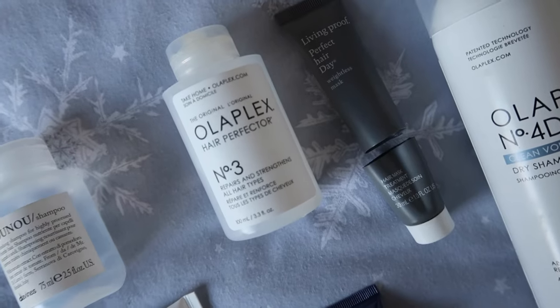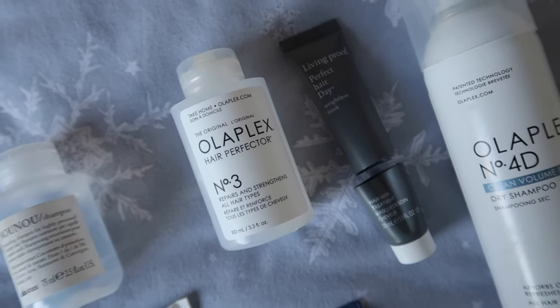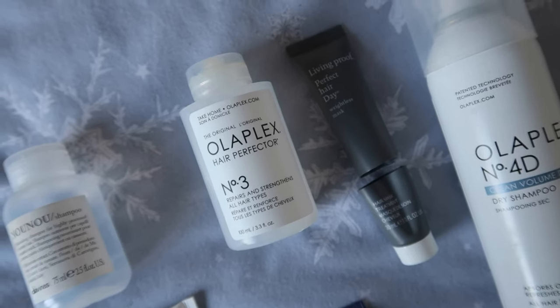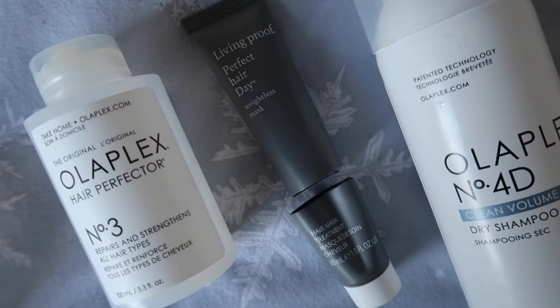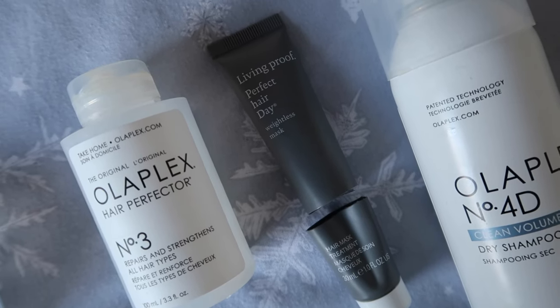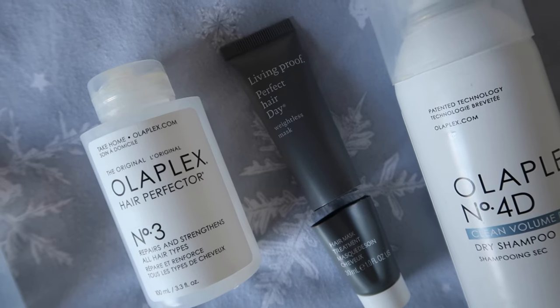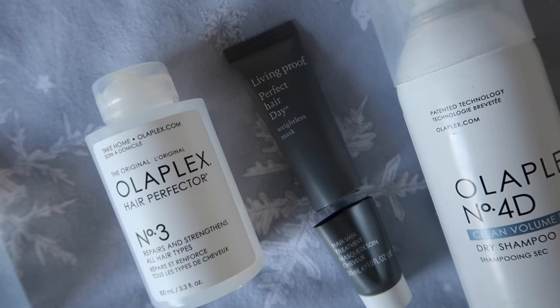I'm really pleased to say I used up two hair masks. Olaplex number three — I already have another one and if I didn't I would definitely repurchase it. It's not a weekly thing for me, just something I use every so often, but I do think it makes a difference. I also used up the Living Proof Perfect Hair Day Weightless Mask. It was fine — this was a deluxe sample size and I would use it again if I got another sample, but I don't think I'd rush out to purchase it.